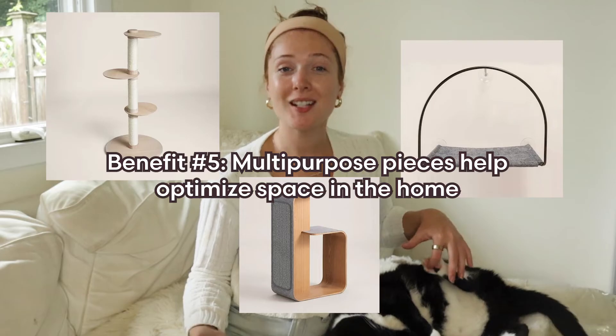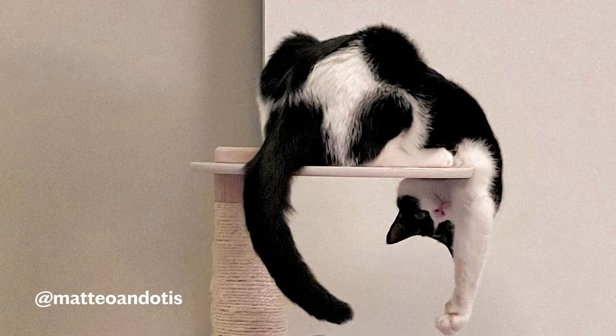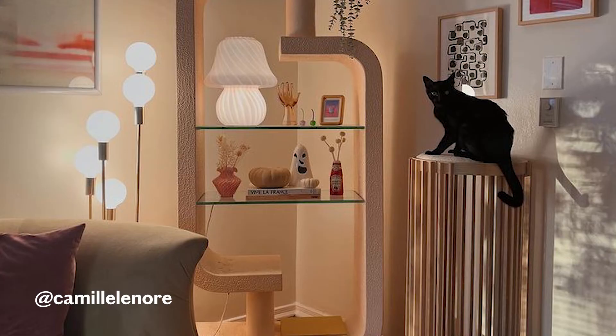Cat trees, towers, and perches serve a variety of different purposes for your cat. They can be a scratching post, a jungle gym, a lookout, or a cozy spot to nap. And since I do have such a small space, I really have to be thoughtful about every piece of furniture that I bring in here. I want furniture, especially cat furniture, to blend in and go with the vibe of my space.